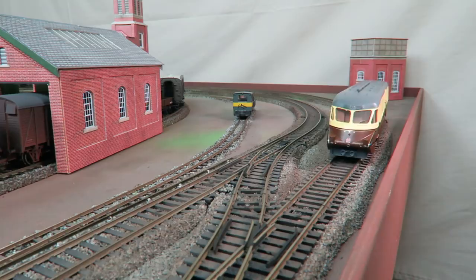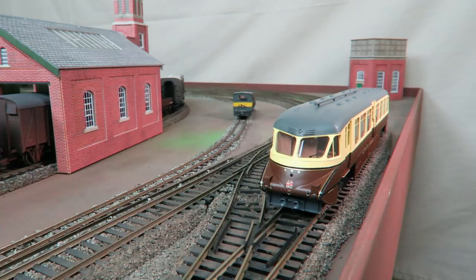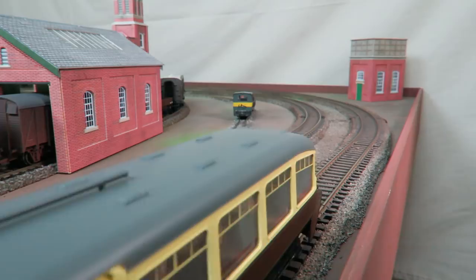After the review we will delve deeper into the history of these attractive railcars and compare with a much earlier Lima offering from the 80s.